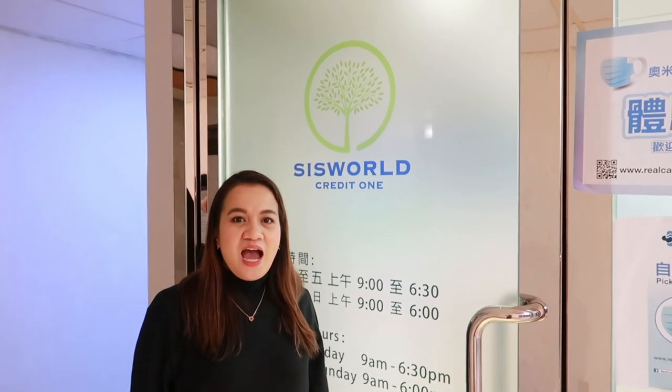Reminder only: authorized persons in the office will give you all the freebies and no one else, so don't trust anyone.